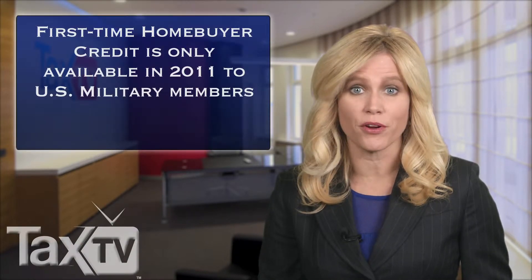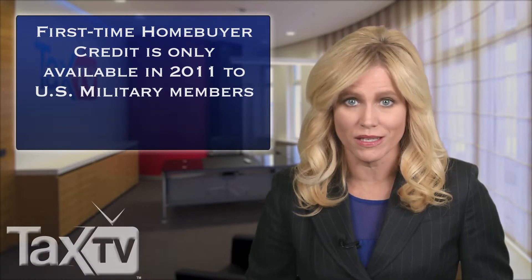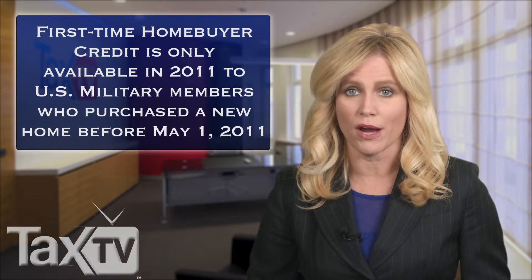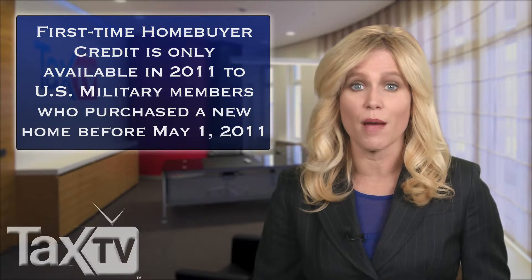The first-time homebuyer credit that expired September 30, 2010 was extended until April 30, 2011, but only for qualified members of the U.S. military. These service members must have purchased a primary residence prior to May 1, 2011 to be able to take advantage of the first-time homebuyer credit.